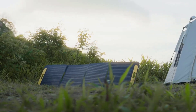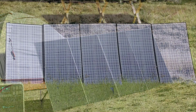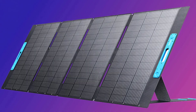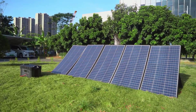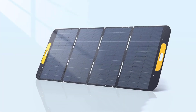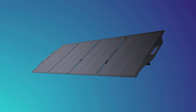In 2024, the demand for sustainable and portable energy solutions continues to rise, and the spotlight is on the best 400-watt portable solar panels. These cutting-edge panels exemplify the intersection of efficiency and portability, catering to the growing need for renewable energy sources. Whether you're an outdoor enthusiast or someone preparing for emergencies, these panels offer a compact and efficient solution, incorporating the latest innovations to harness maximum sunlight.